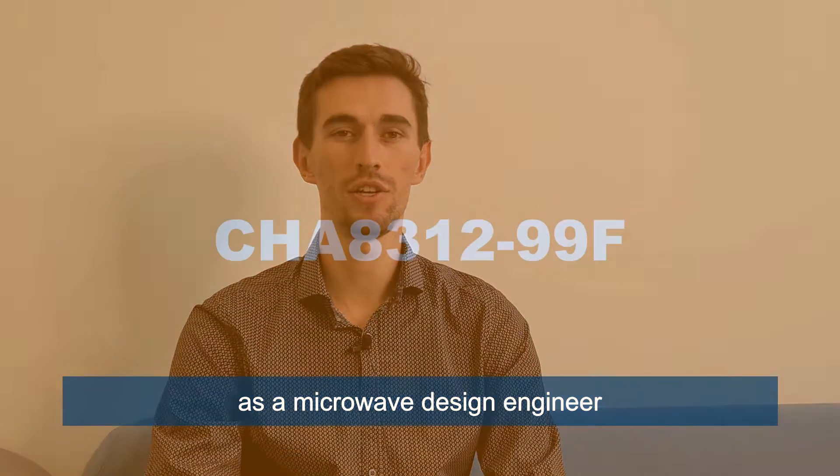Hello, I am Hugo de Berger, I am working at UMS as a microwave design engineer.